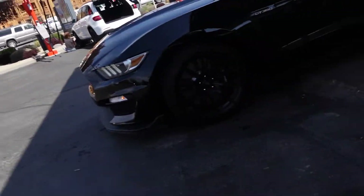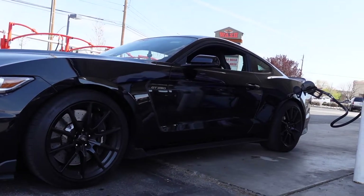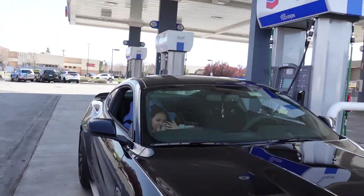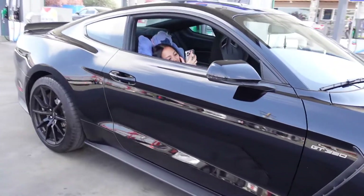Car looks nice. There's a little bit of poop on my hood — look at this. But overall the car looks real good.